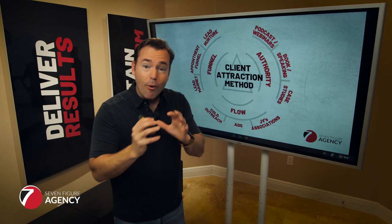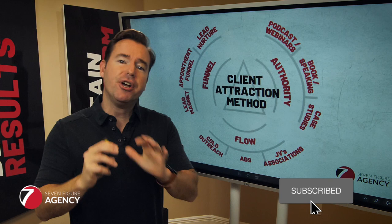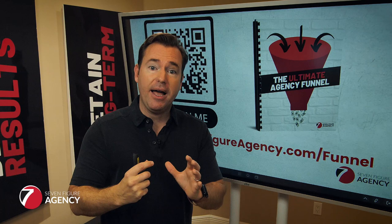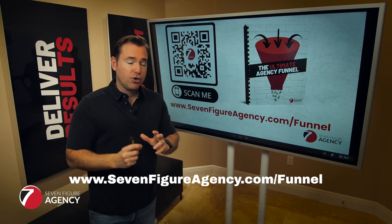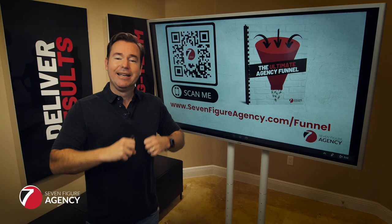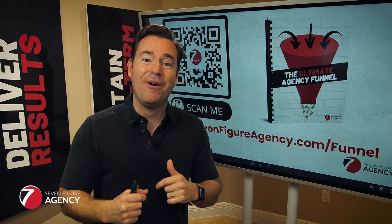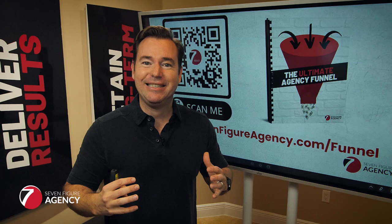I hope this was beneficial. If you got value and at least one or two takeaways on the client attraction method, hit the like button, hit the subscribe button if you haven't already, and share this with another digital marketing agency that could benefit. If you want to go deeper and get more strategies on how to get clients coming to you pre-positioned to buy, go check out our ultimate agency funnel training at sevenfigureagency.com/funnel. It's a deep dive walking you through the ultimate agency funnel and how to implement it. That's it for today — let me know your takeaways in the comments.